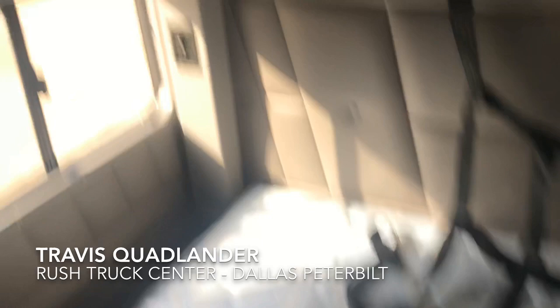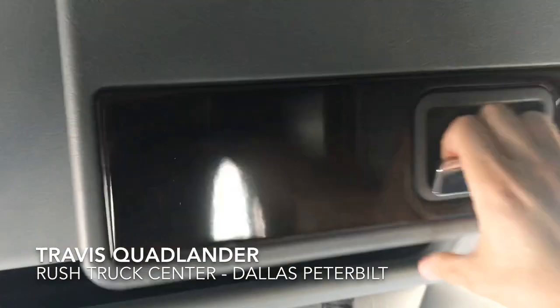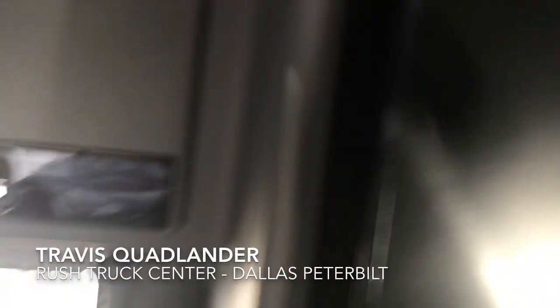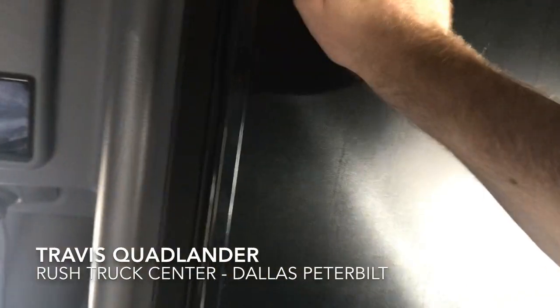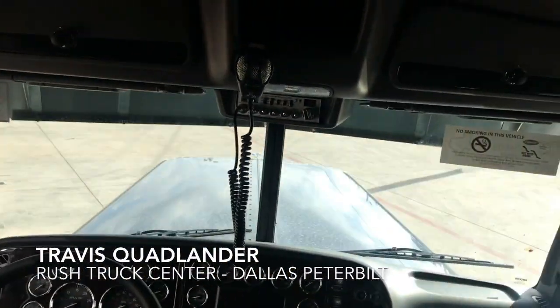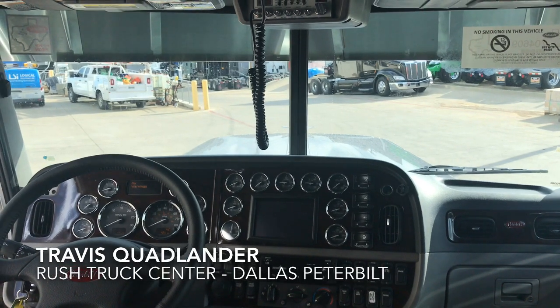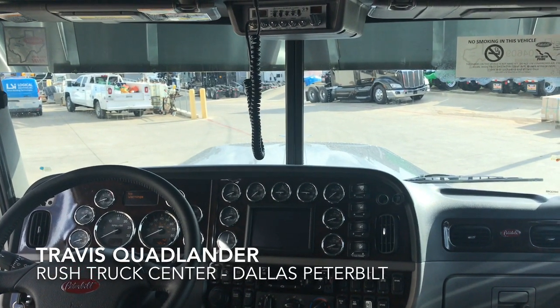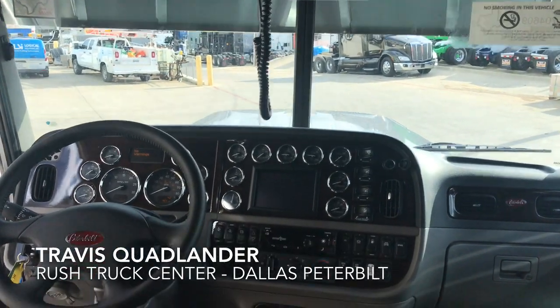Premium mattress. Additional storage compartments up above — everything's trimmed in rosewood just like the dash. Fridge built in from the factory, so you don't have to worry about bringing over a stinky old fridge. And again, the best view in the industry — an extended hood 389. Plus with all the custom accessories, you can see just how awesome and mean that drop visor looks right there.